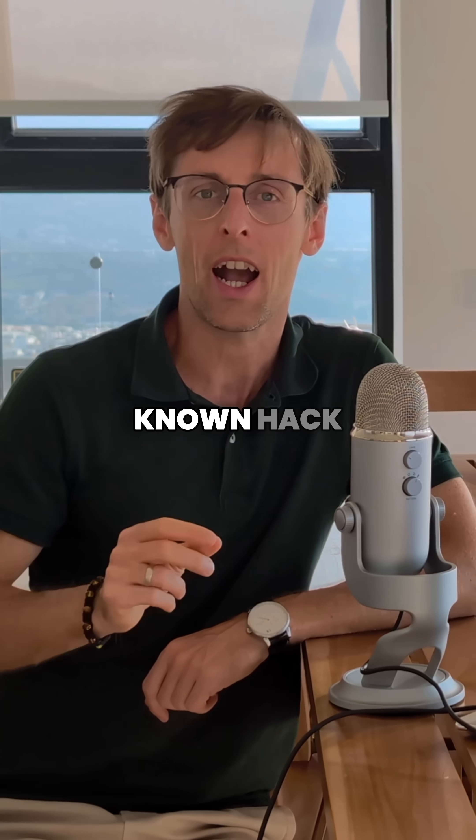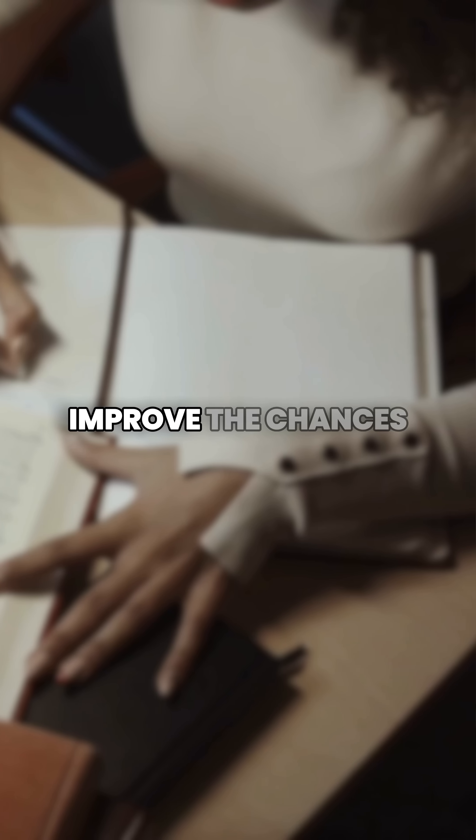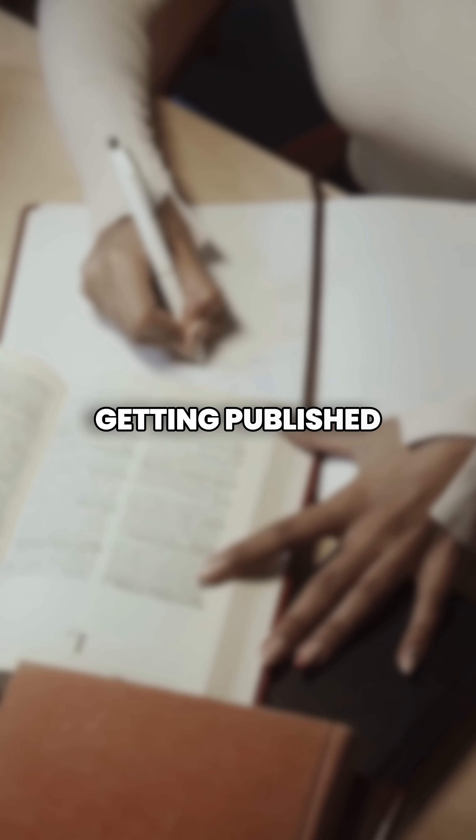This video reveals a little-known hack to write the methodology section for your research paper for a Q1 Scopus Index journal, that will drastically improve the chances of your paper getting published.